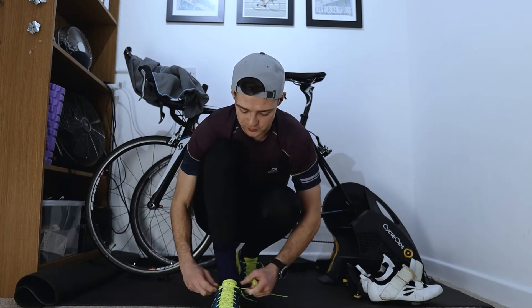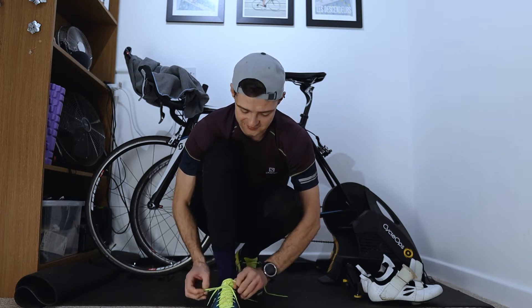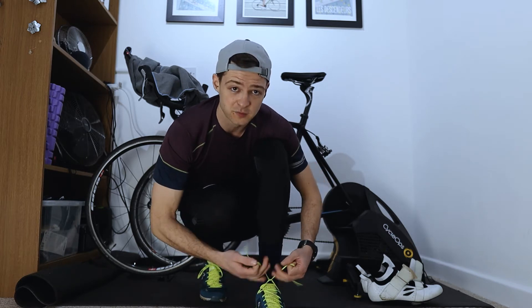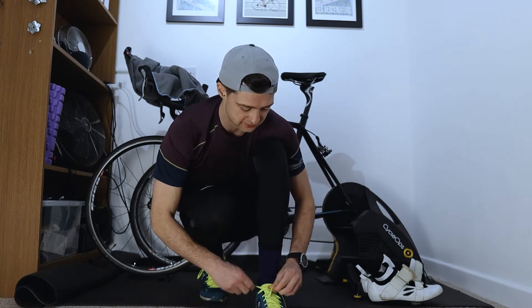Hey nutrition nerds, hope you're all doing okay. First things first, Happy New Year. 2020 was a bit of a weird one for all of us. Let's hope this year we can get back to a bit more racing and life to just be a bit more normal again.